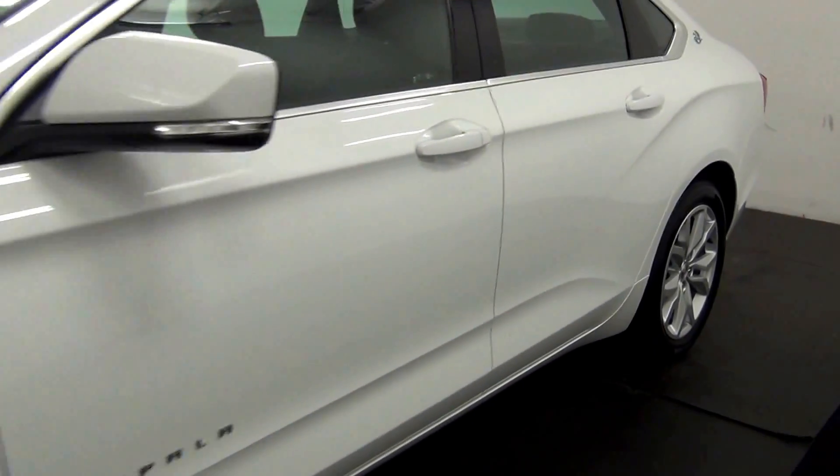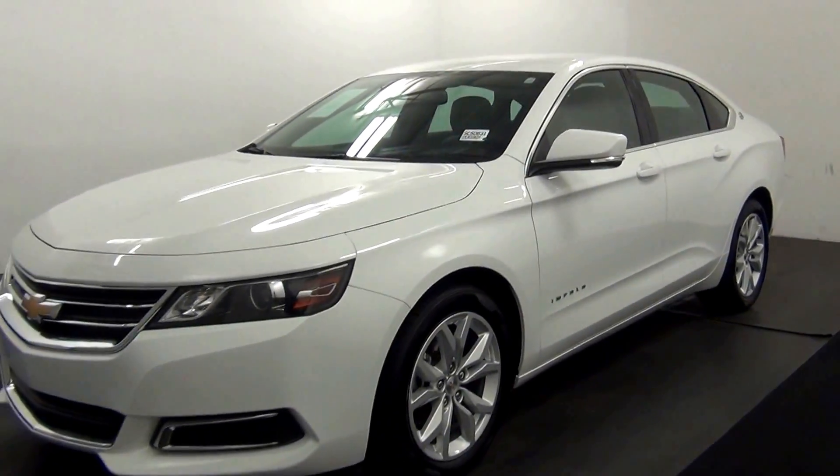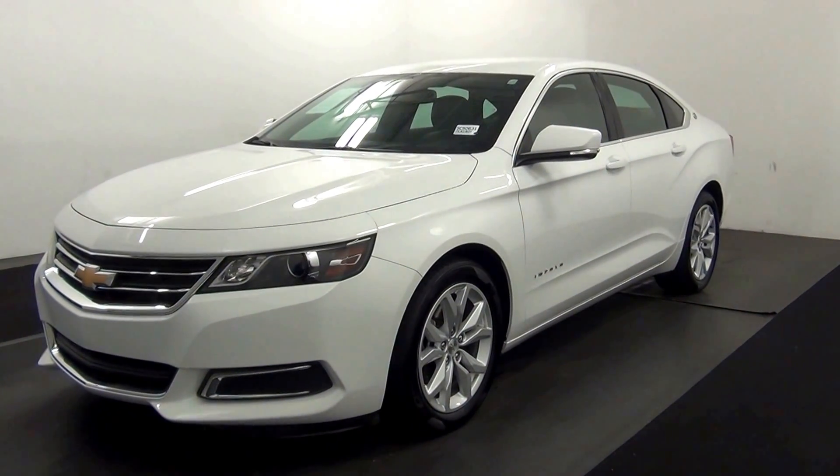And that will end the walk around the 2016 Chevy Impala. Thank you for choosing Keneson.